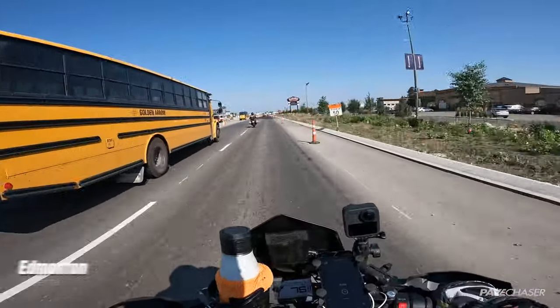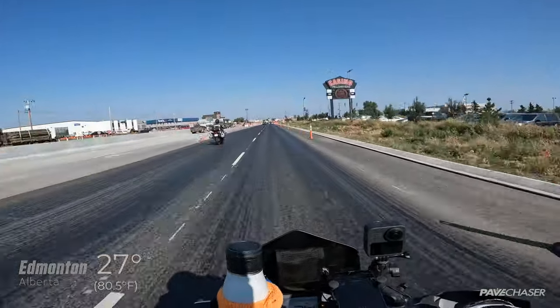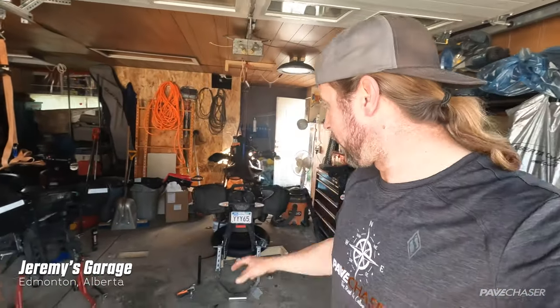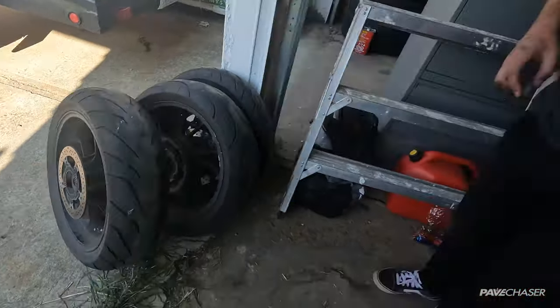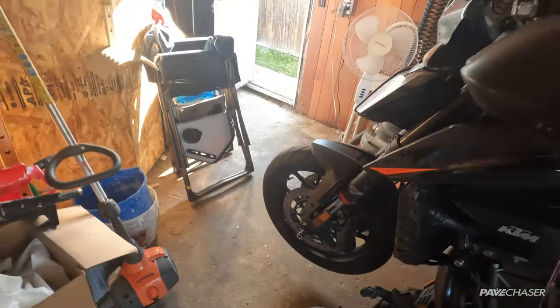Looks like we are entering Edmonton. It is now time to get some oil and a filter, and then off to put the new tires on. We're here in Jeremy's garage and we're going to be taking two wheels off both bikes so we can swap out the tires. I've already got the back one off — as you can see it's kind of hovering — and now we're going to take off the front one.